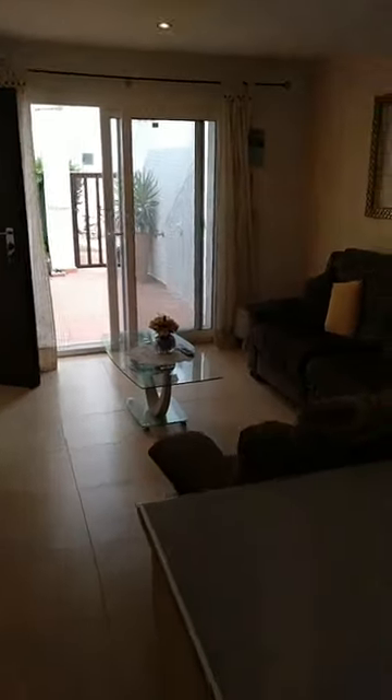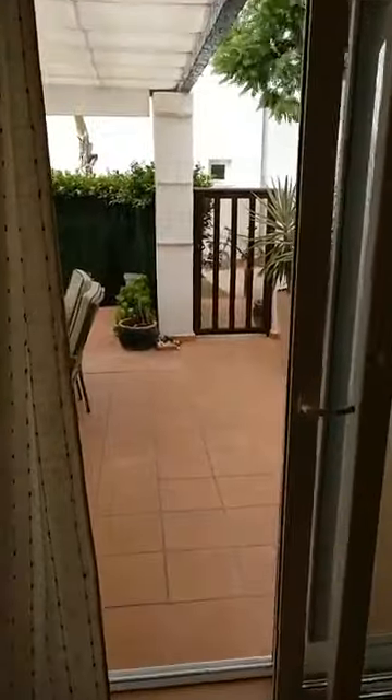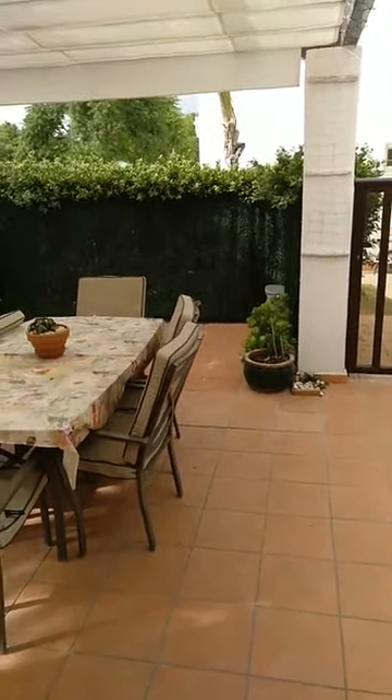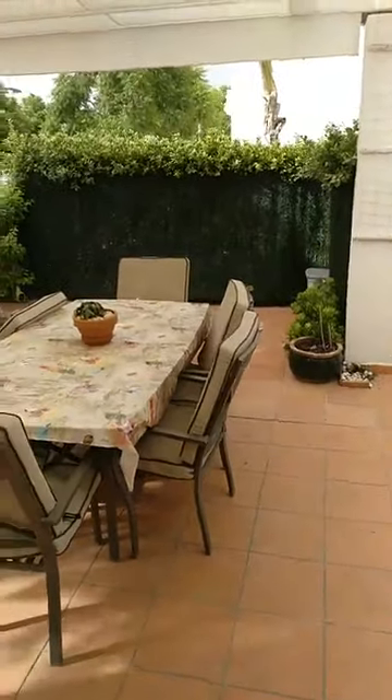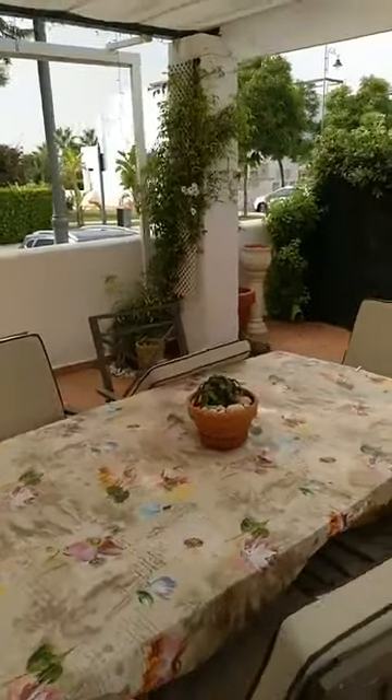You wouldn't believe it, there is another mirror for Rupert prepared. Happy days! We are again in this two-bed, one-bathroom, ground floor apartment on Condado de Alhama Golf Resort, brought to you by qualityhomescostacalida.com. You'll find this and more properties on our dedicated webpage, qualityhomescostacalida.com, and the details for this property under reference 3392.